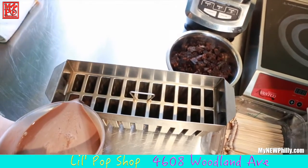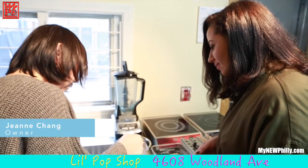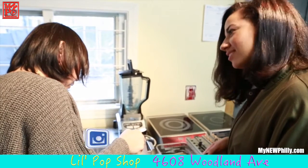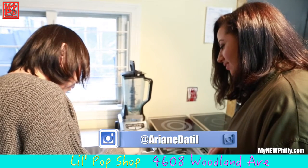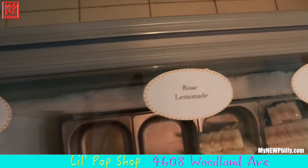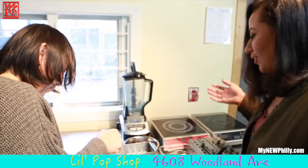If people aren't coming into the shop, where else can they get these pops? They vend at local farmers markets — Rittenhouse on Saturdays — and do special events like Night Market and Made in America. They also offer a lot of catering and other special event appearances.